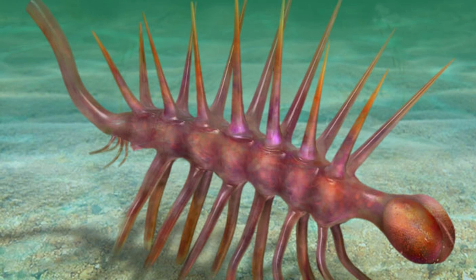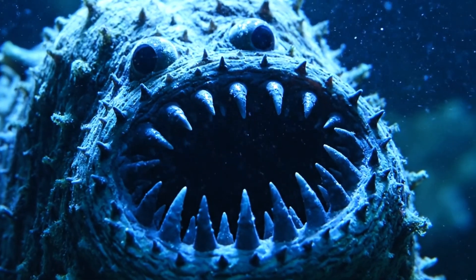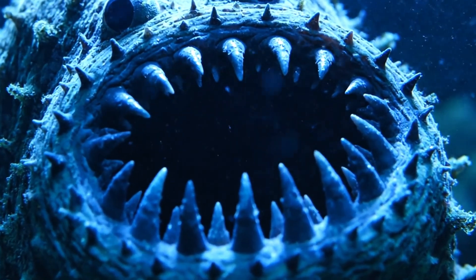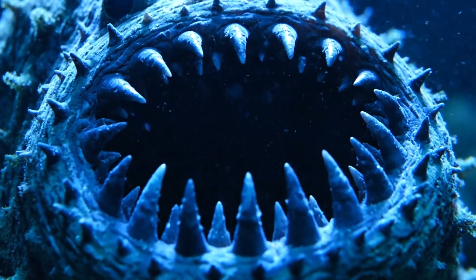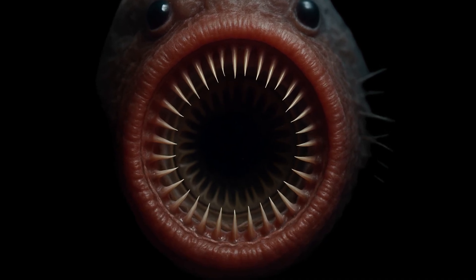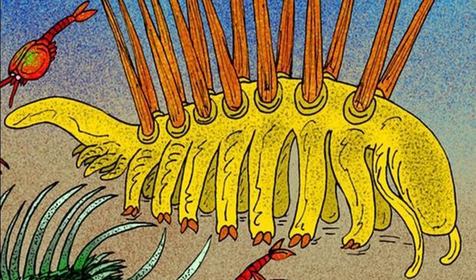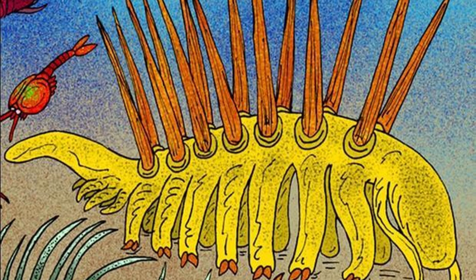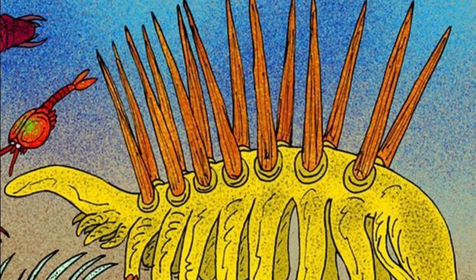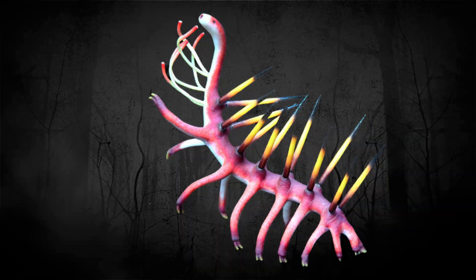Eyes — not compound insect-style eyes, just simple light detectors, but enough to prove this was the head. The missing face had finally been located. And right below those eyes? A circular mouth opening, ringed with spiky teeth-like spines. Worse yet, inside the throat itself were rows of needle-like teeth, pointing inward like a conveyor belt of dental nightmares. Imagine a pinky-sized vacuum cleaner nozzle, armed with barbs to make sure once food went in, it didn't come out. Congratulations, paleontology — after fifty years of turning this animal upside down, you've now given it a face, and it looks like something out of a horror movie.